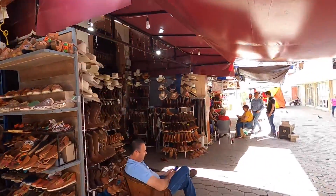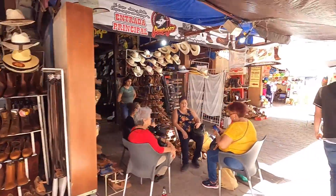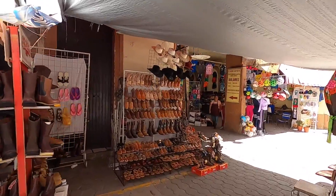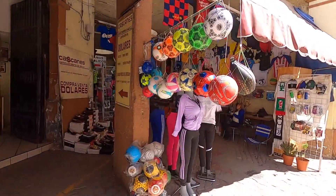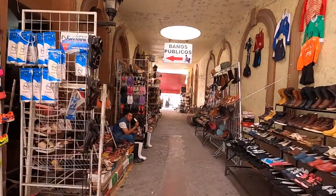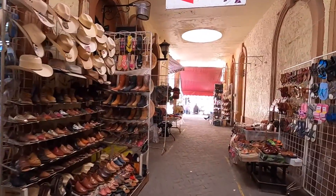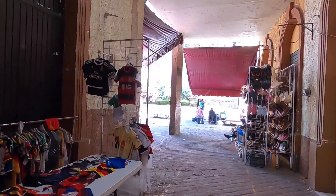Let's finish up walking around the municipal market. They have lots of boots and cowboy hats. Even though Ameca has 50,000 people, it's very rural — I guess any city with about 50,000 people is pretty rural. There's a lot of sugarcane production in the area, and I heard there's a Coca-Cola factory. That's about all I know about Ameca.